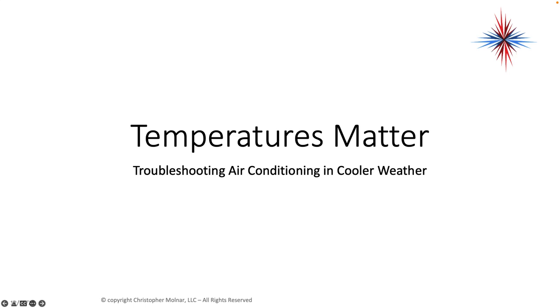Welcome back. In this video, I want to talk a little bit about troubleshooting air conditioning in cooler weather. Temperatures matter when you're diagnosing air conditioning systems.